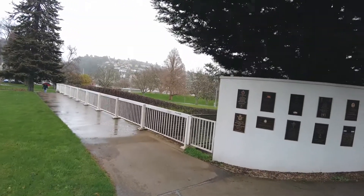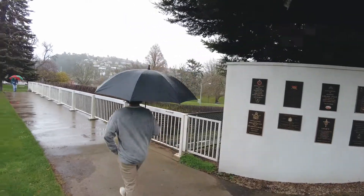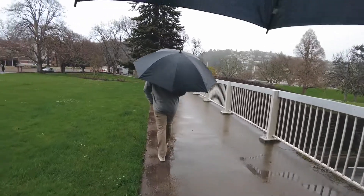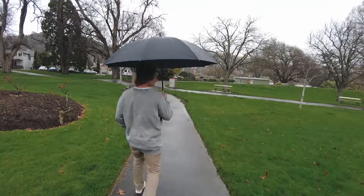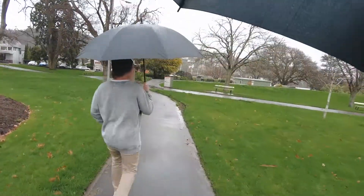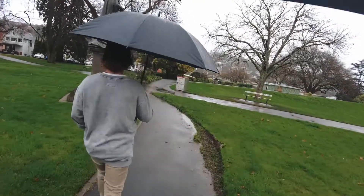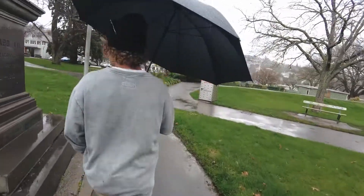I actually love this rainy weather — it makes me feel like we're in England. Tasmania definitely is one of the most English-like in weather type and landscape-looking of all the Australian states.